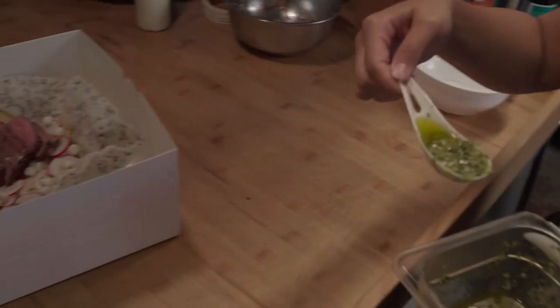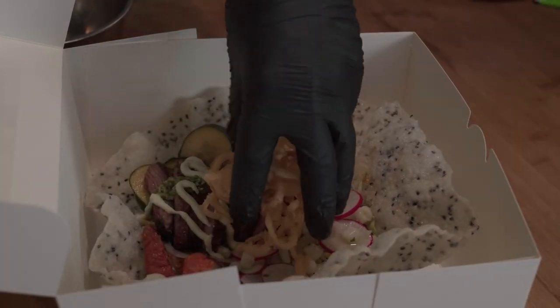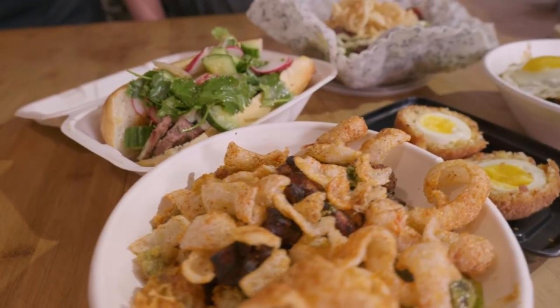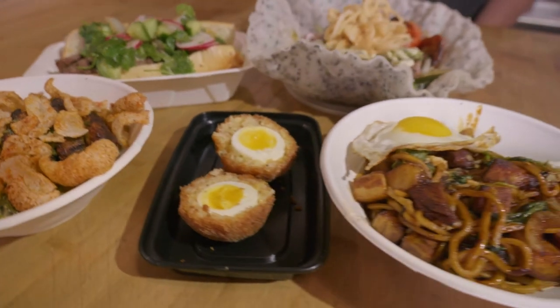Then we put a grilled flank steak on there, and you can have it without it. Some fried onions — and if you take away the fried onions it's 100% gluten-free. If you take away the steak it's 100% vegan. I try to give people as many options as possible because nowadays there are a lot of limiting factors for people's diets, but there's a plethora of variations you can do with our combinations.